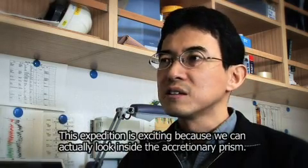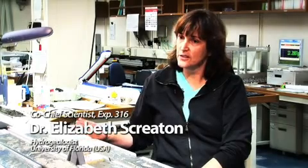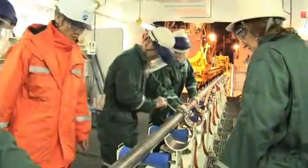This expedition is so exciting — to look at the inside of the accretionary prism. We've been able to reach the splay fault and right now we're working towards the frontal thrust. On the way to the frontal thrust we've sampled some very interesting faults within the accretionary prism. We've also gotten some sediments near the surface that tell us a lot about the history of the whole accretionary prism and the margin.